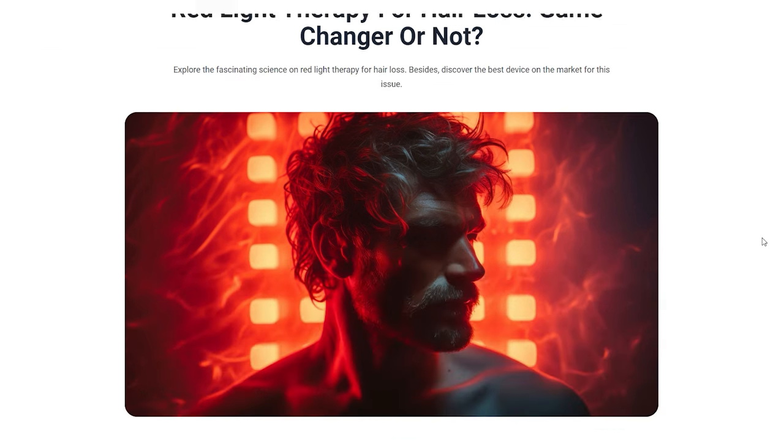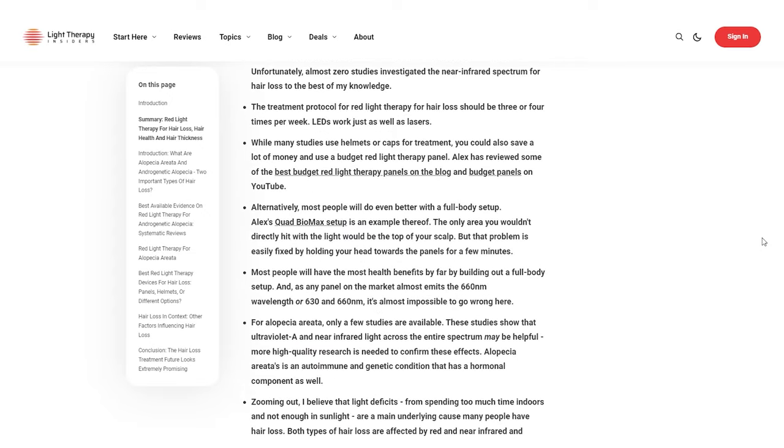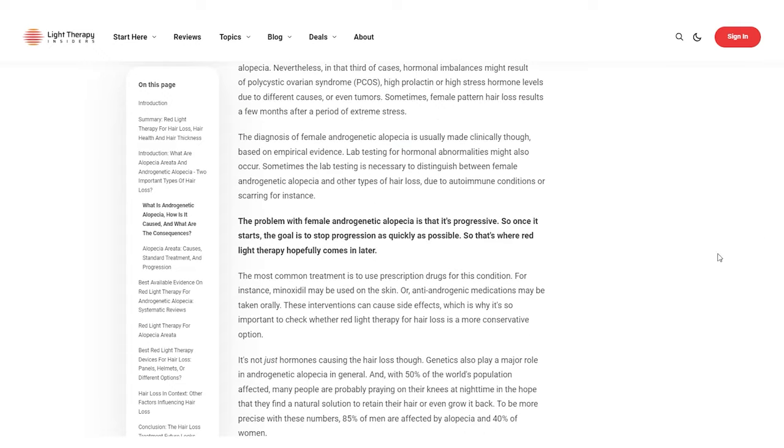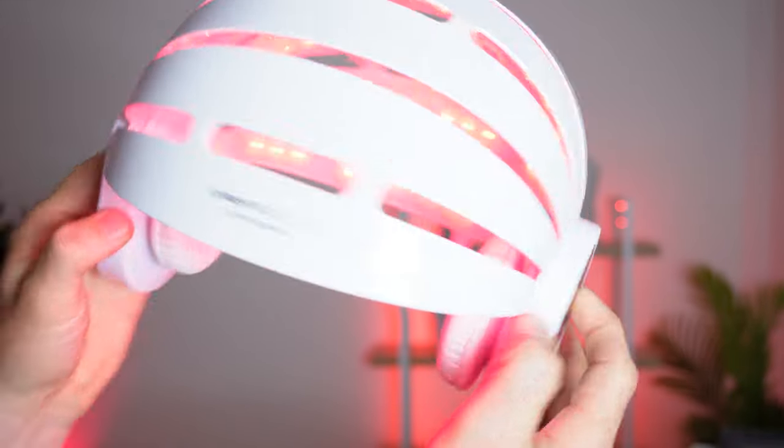Let's get into the key features and a bit of background knowledge. If you haven't already read our article on red light therapy and hair loss, I'll put a link below — it's over at the Light Therapy Insiders website and goes deep into the science, wavelengths, dosing, all that. I've also done a video summarizing the key points. I've actually been playing around with the Current Body LED hair regrowth product — I used that for four months and done a follow-up video. This is going to be the start of my next experiment.